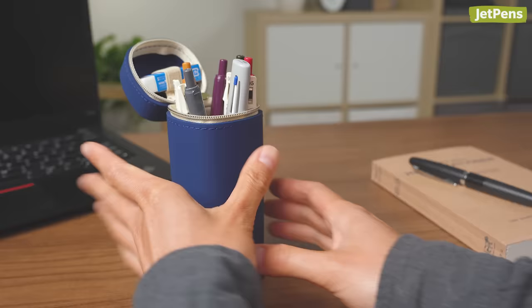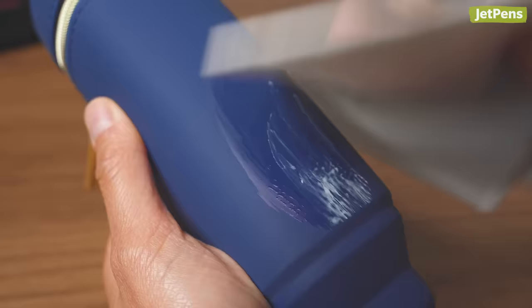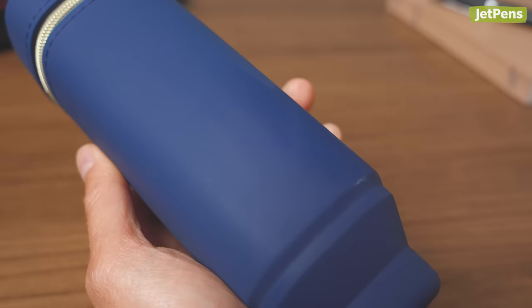When it's time to take the case with you, just pull the bottom out. The case is also easy to clean, thanks to its waterproof soft silicone material.